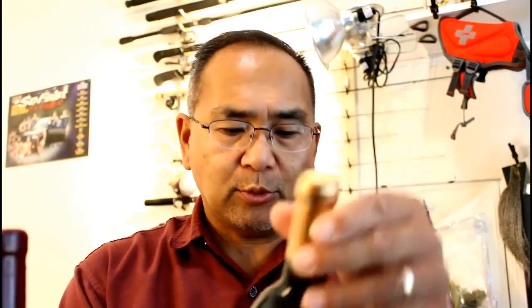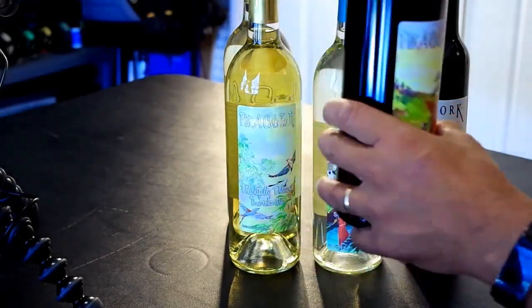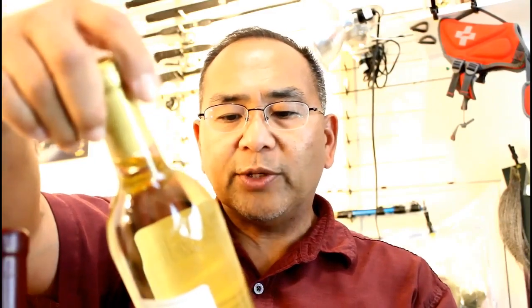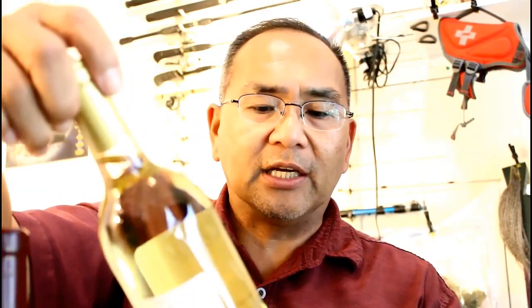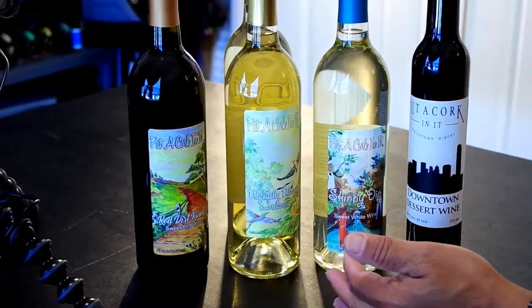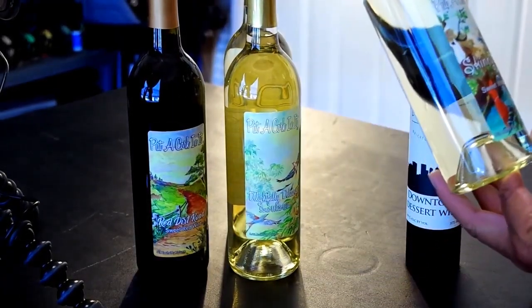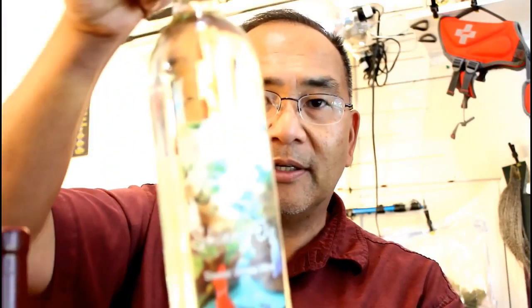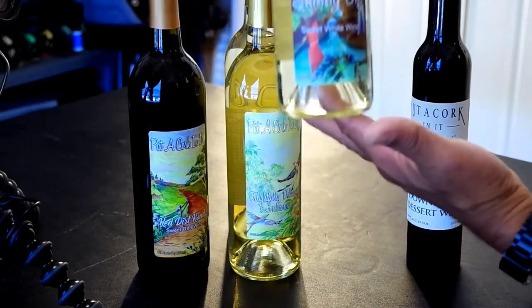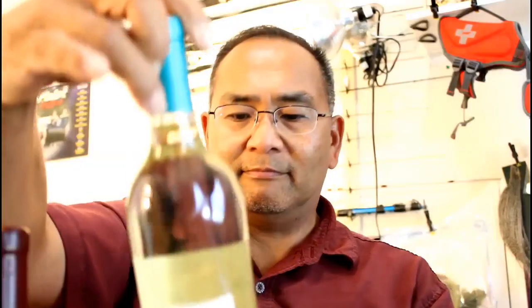So for Put a Cork in It, the ones that we got were Red Dirt Road — it's a sweet red wine. And then we got two of the sweet white wine called Delightfully Delicious. And then we got another sweet white wine called the Skinny Dip.